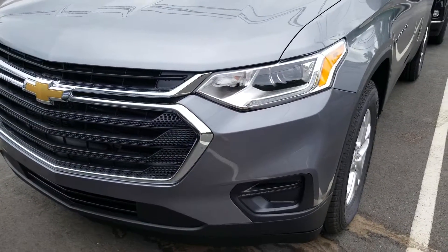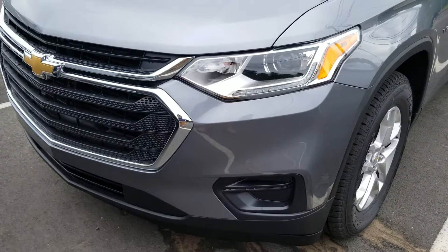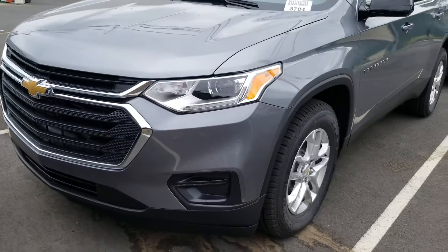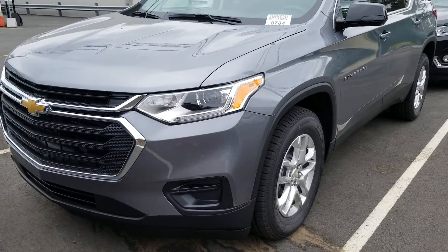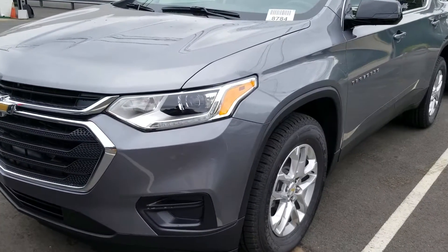Hi Ria, this is Syed at Bridgewater Chevrolet. I just recently received an inquiry on a 2018 front-wheel drive LS. I do have that one, but it is a loaner which is out, so I'm going to take a video of a similar car here.